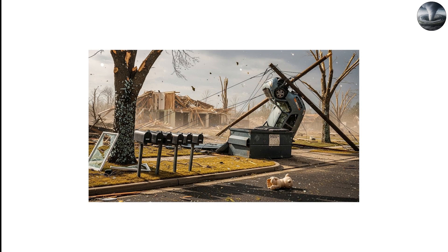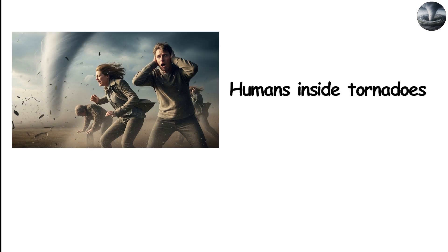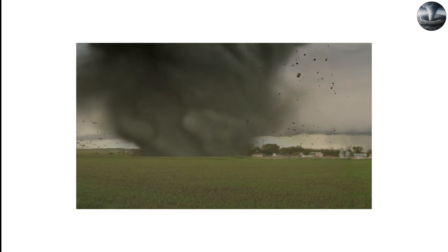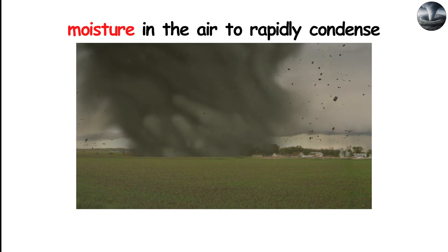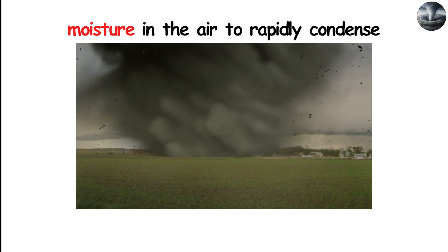The pressure drop also produces some of the strange aftermaths people witness after a tornado passes. A sealed house, for example, might explode outward if the pressure inside doesn't equalize quickly enough. Humans inside tornadoes sometimes report their ears popping, similar to what happens on an airplane, but far more sudden. The reduced pressure can also momentarily cause moisture in the air to rapidly condense or evaporate, depending on temperature and humidity conditions.